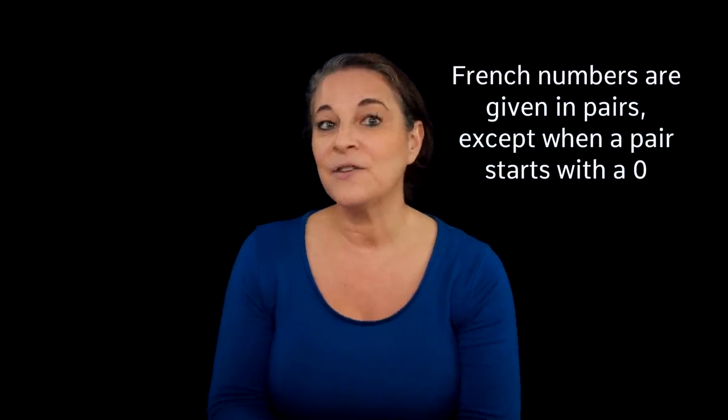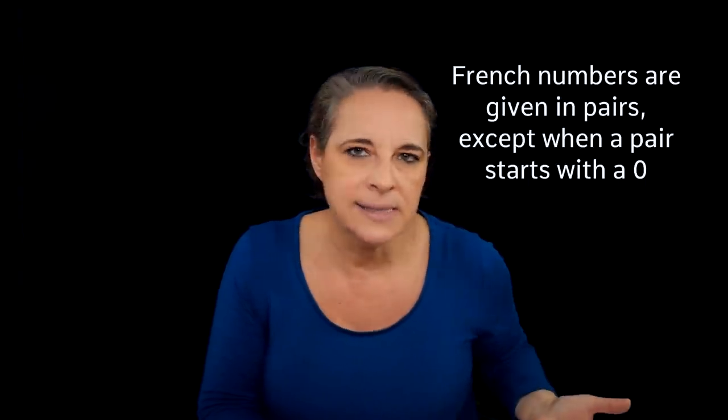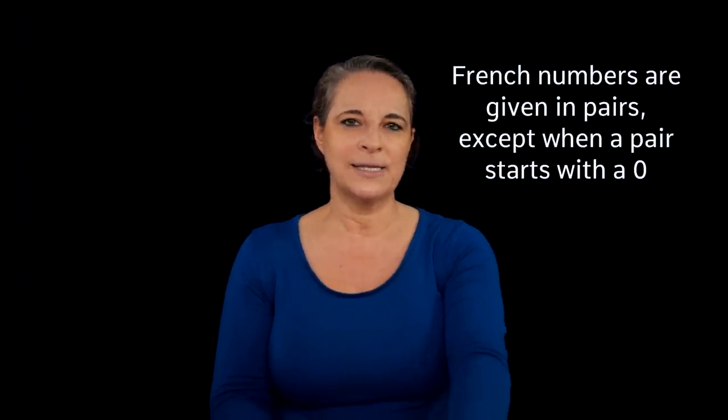French numbers are given in pairs, except for the first set and when the number starts by zero. Let me give you an example — have a look at this number. Can you say it? Zero, six...